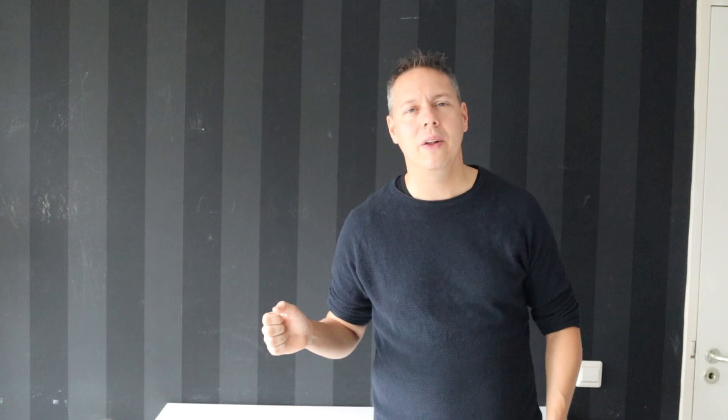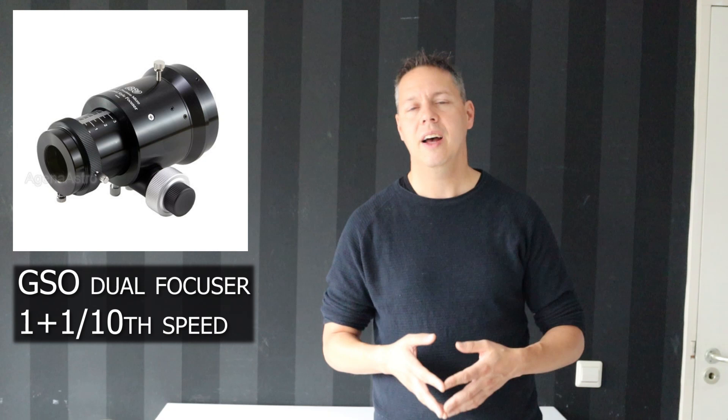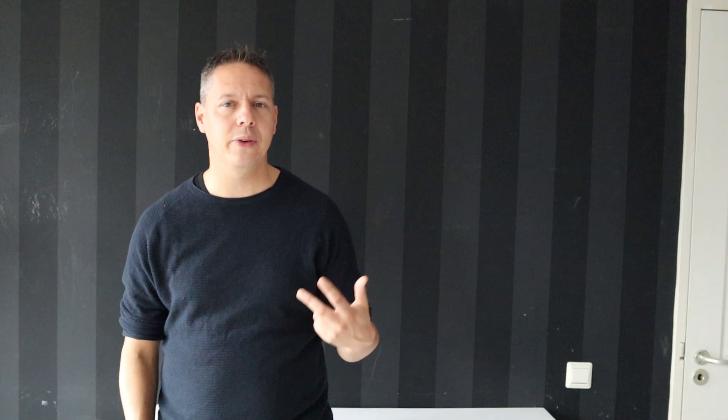The fifth and final must-have, especially when using the telescope for planetary imaging, is that it has a fine focuser. We're going to zoom in on a very small target planet, and it takes a lot of effort to bring that target into focus. When you have a fine focuser and can make very small adjustments, that is a lot easier compared to the coarse internal focusers some of these telescopes have.